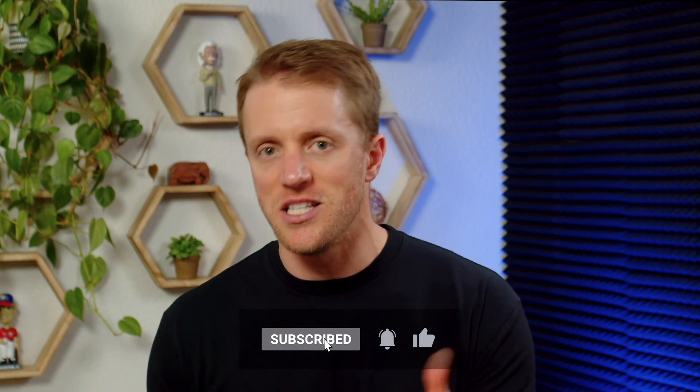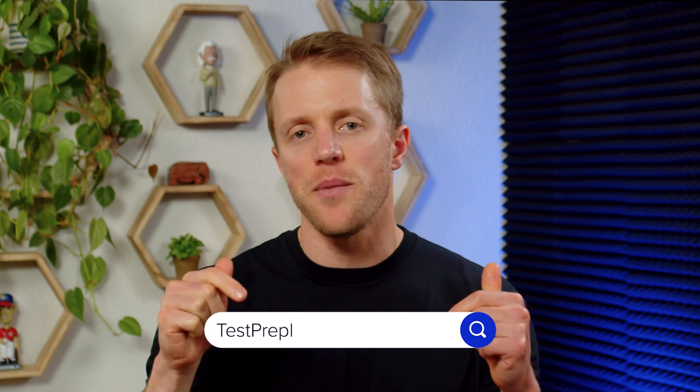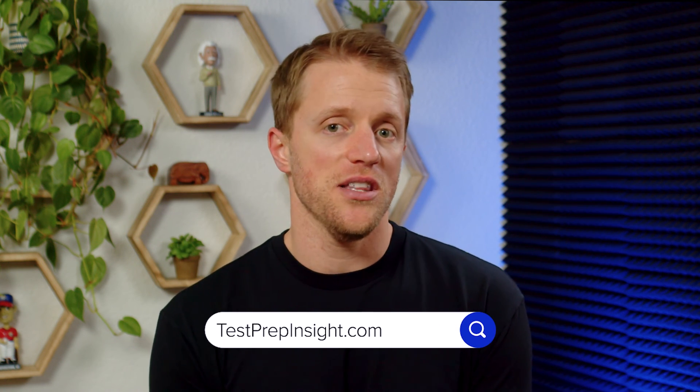Anyway, that's all I've got for you. I hope this video has been helpful and you learned a little something about these DAT courses. If so, please return the favor by subscribing to our channel, liking this video, and dropping me a quick comment below — that would be really appreciated. And again, if you want to see that full detailed written guide that I mentioned earlier, just hop on over to our website at testprepinsight.com, or check out the other videos we have on our YouTube channel — we've got a bunch of great content out there. But as always, thanks for watching, best of luck, and I'll see you in the next one.